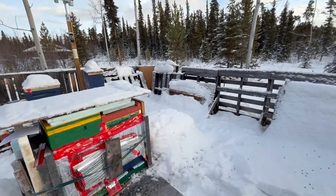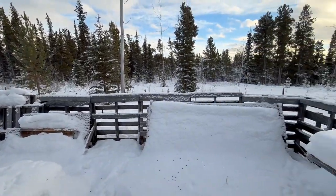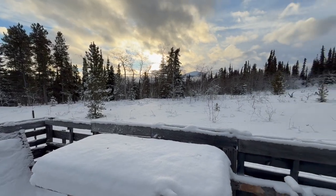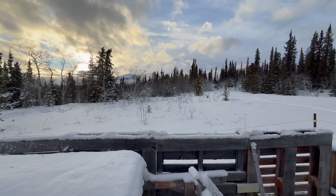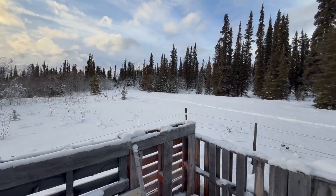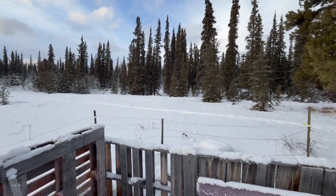A decently warm day — I think it's about minus 10 right now. Beautiful late afternoon, sun's about to go down. Went for a nice ski today and found some caribou antlers. Really, really nice.